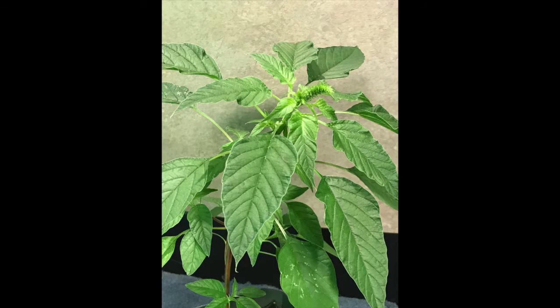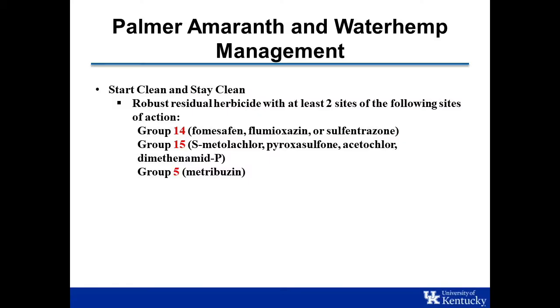Specifically, if you're talking about waterhemp and Palmer amaranth, we really want farmers to have a robust residual out there — a robust pre-emerge herbicide. That's something that contains a Group 14, Group 15, or Group 5, or at least two of those. The research we've done over the years has shown multiple times that having at least two effective sites of action is better than one against those two weeds.